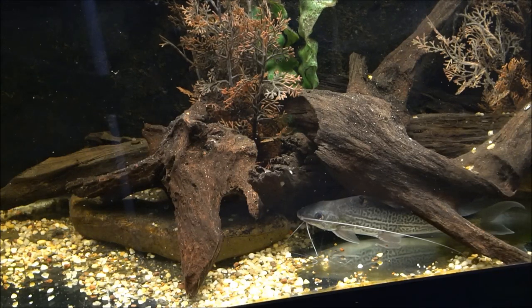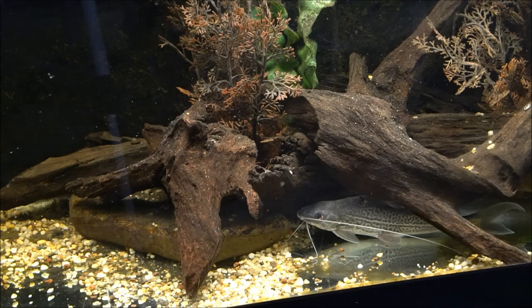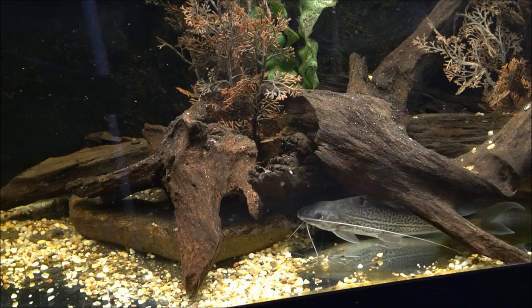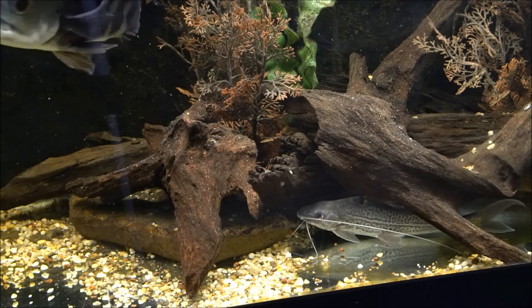The species that Whiskey is is a Pimelodella blochii, or the four-line Pim, and they come from South America. They have a broad distribution from Panama all the way to Brazil, where they live in the lower reaches of the larger rivers. You can tell that by those long, long barbels that they have, which they use to find their food and their way across the sandy river bottoms.